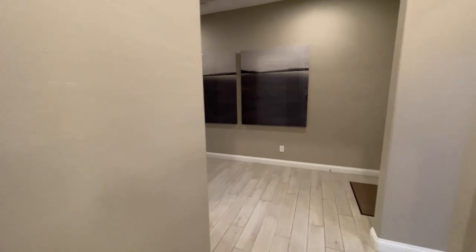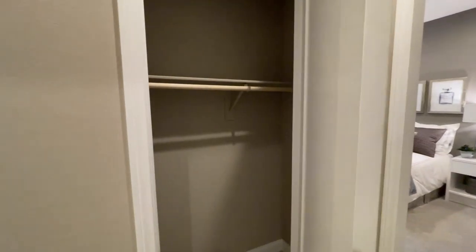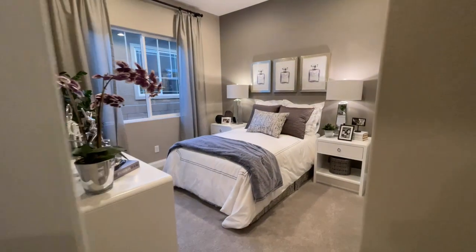Coming on out, right here I believe is our coat closet. And it's actually a pretty nice size. So we have our coat closet, and then straight on into our second bedroom.